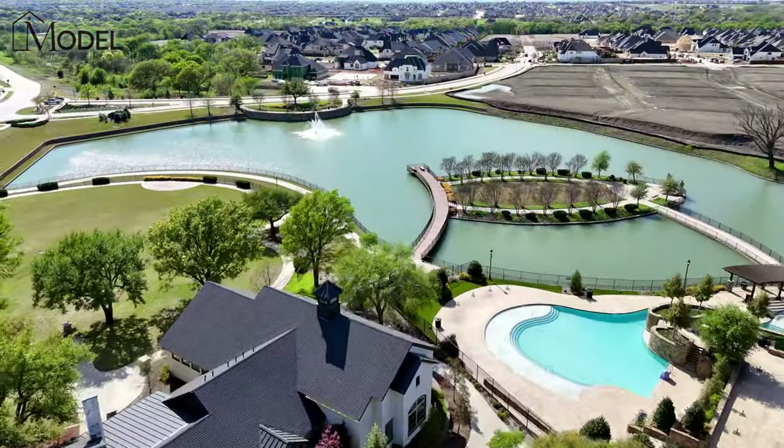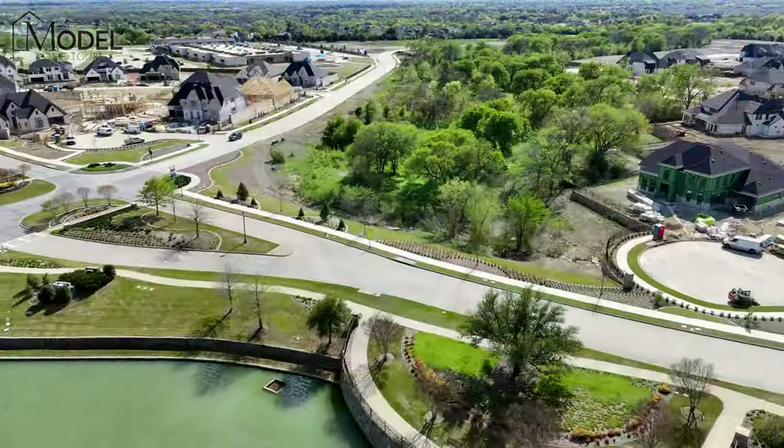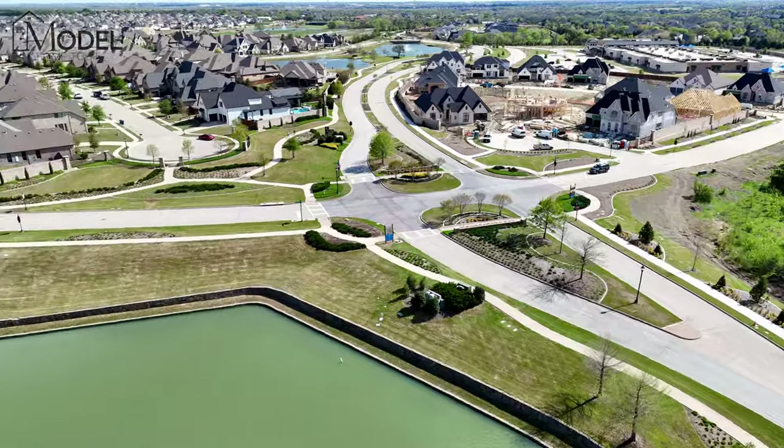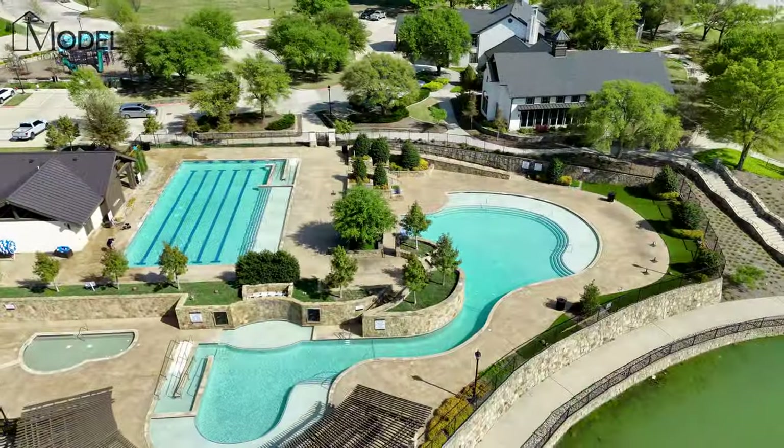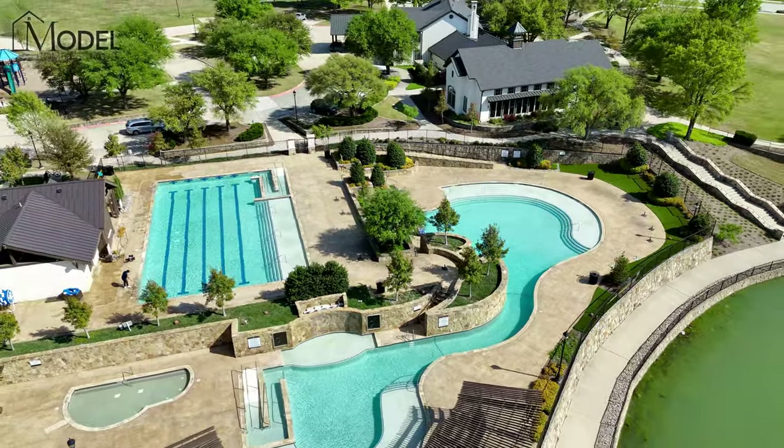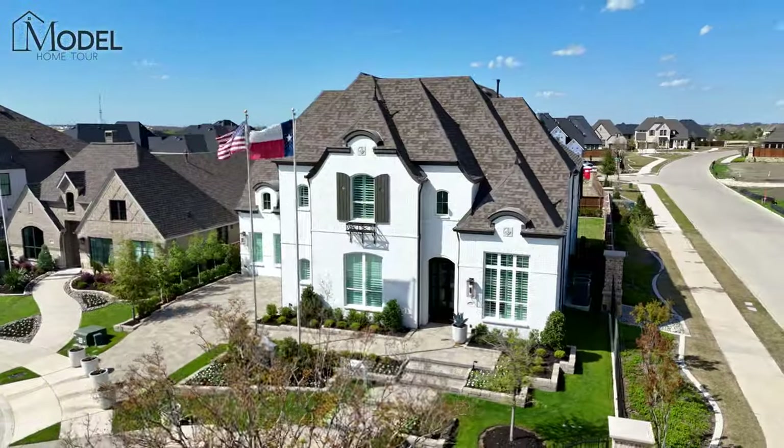I am your host Alex Pioch, EXP Realty, your North Dallas real estate expert. Today we're out in Celina, Texas, in the Mustang Lakes community. This is an amazing community — a five-star, award-winning master plan community with great amenities — and we're going to be touring this absolutely stunning home behind me.